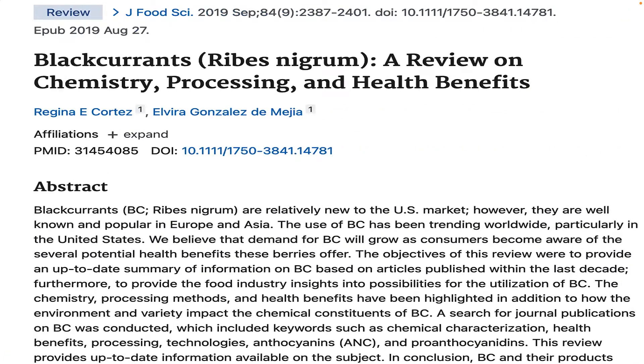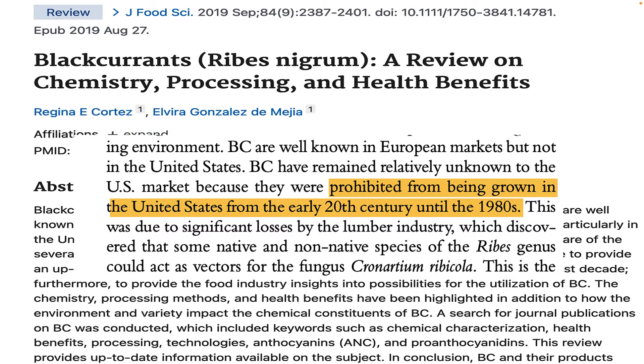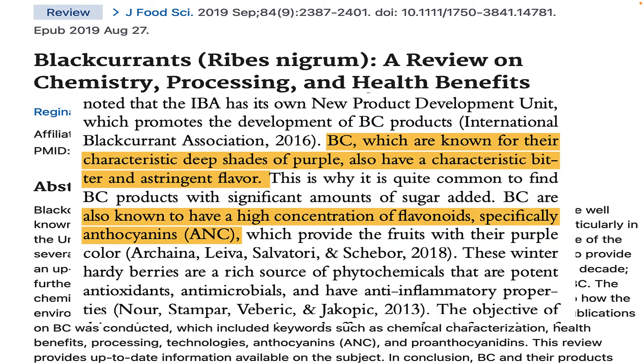Besides medications, the purple fruit known as blackcurrant has been getting a reputation as just one of those things. Blackcurrant, which was prohibited in the United States until at least the 1980s, is a rich source of phytonutrients called anthocyanins, which possess both antioxidant and anti-inflammatory properties. But is there any proof that blackcurrant helps glaucoma?